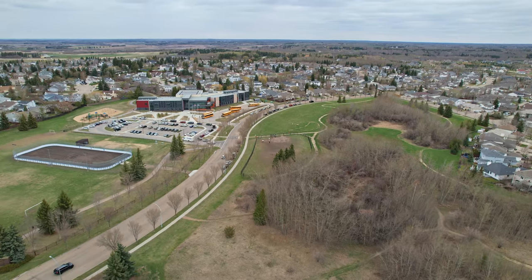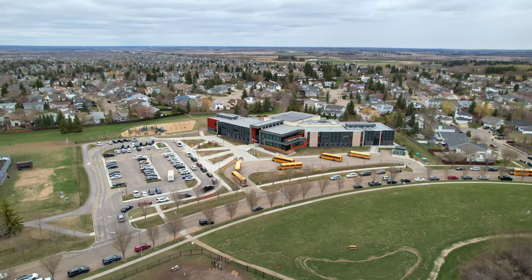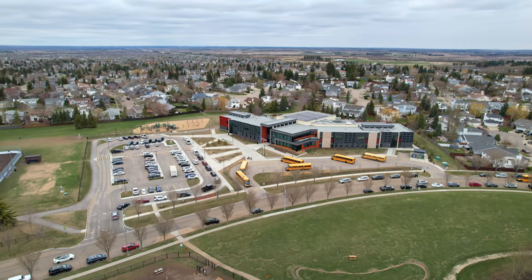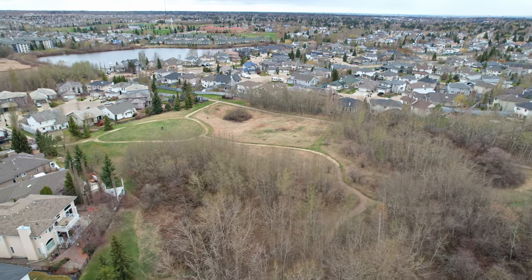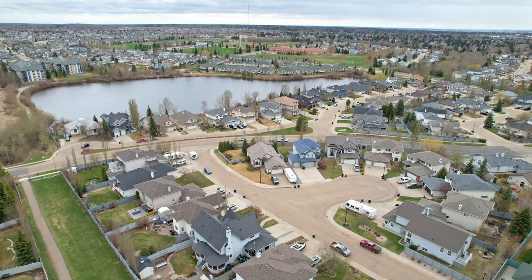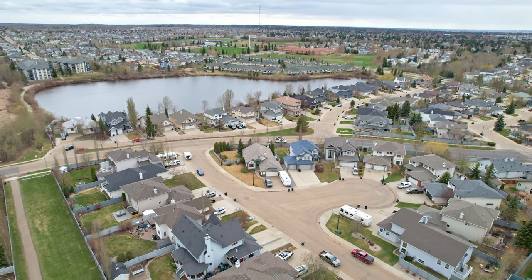Heritage Hills is a really nice area. There's actually an elementary school here and they simply call it Heritage Hills Elementary — none of these weird names that we have in Edmonton. You also have lots of walking paths here. This neighborhood is definitely very family friendly, and Shurer Park is known for its family friendliness.